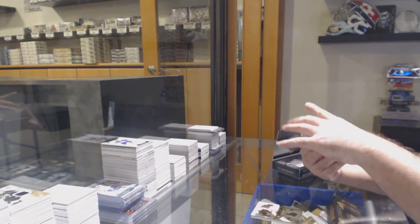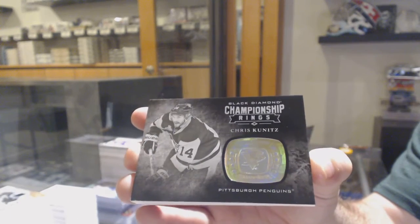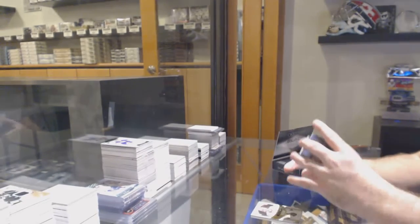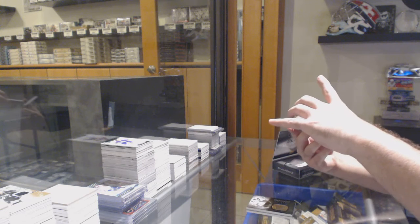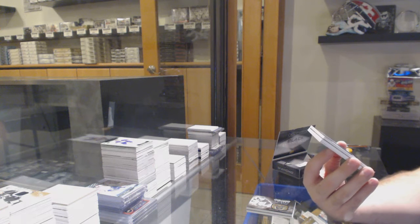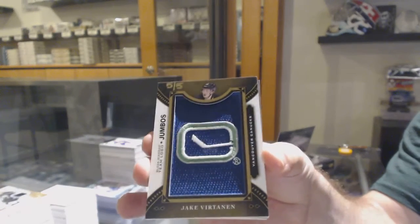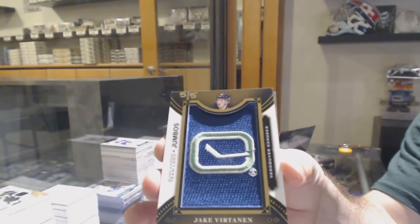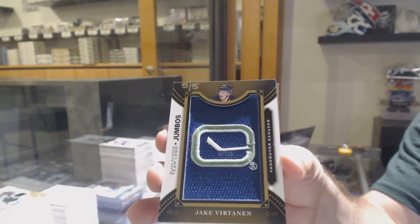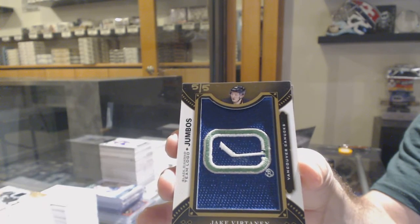For the Penguins, we've got championship rings — Chris Kunitz. Wow, what a two-pack box this was. Team Logo Jumbo, number five of five for the Vancouver Canucks — Jake Virtanen. Five of five. Beautiful.